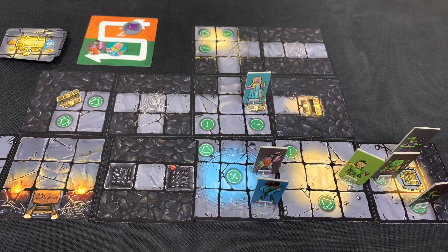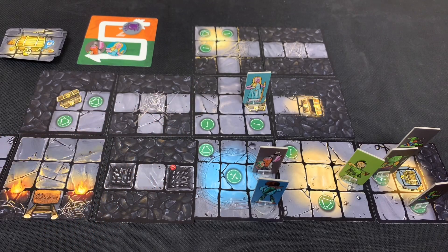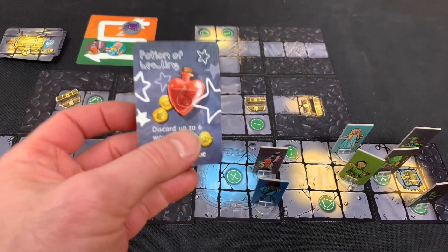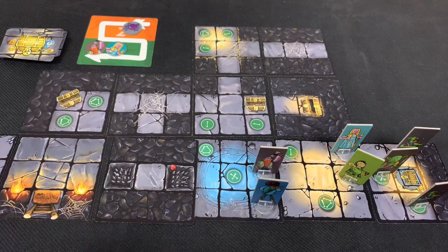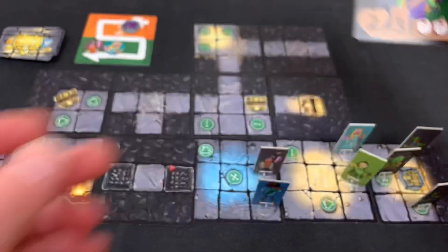With enemies placed — one goblin and two goblin archers — it's Wizard Woman's turn. She moves four spaces, then as a free action uses the potion of healing, removing all five of her wound tokens and fully healing herself. For her second action, she attacks the goblin. The goblin has two health, rolls two white dice in melee, and moves three. Wizard Woman rolls and gets one hit, leaving the goblin at one health.